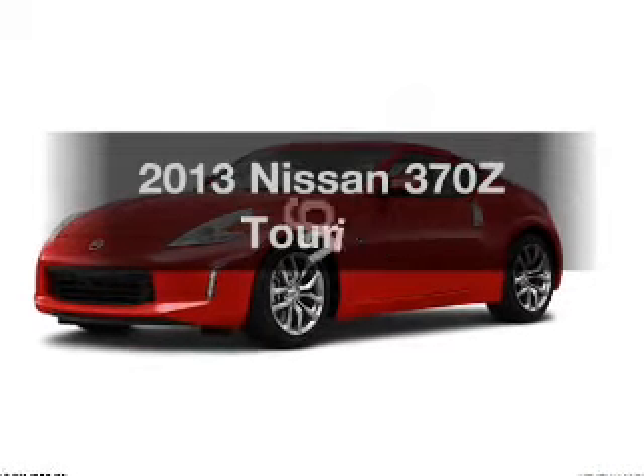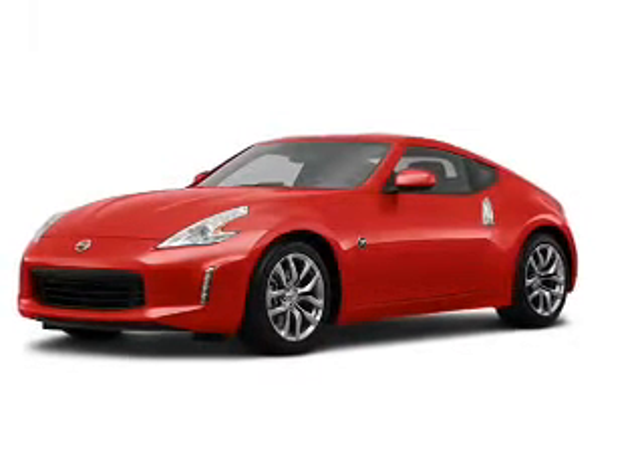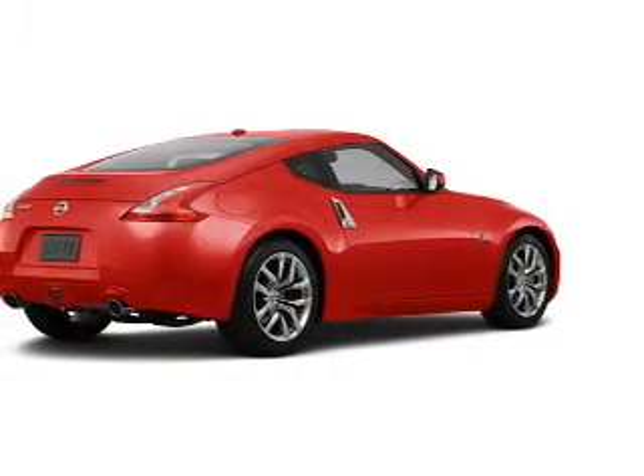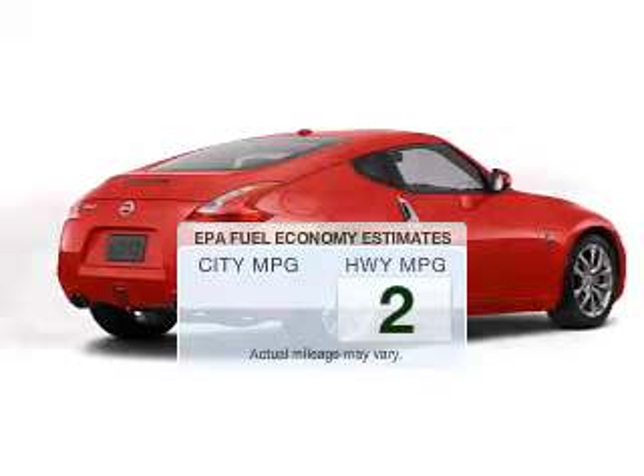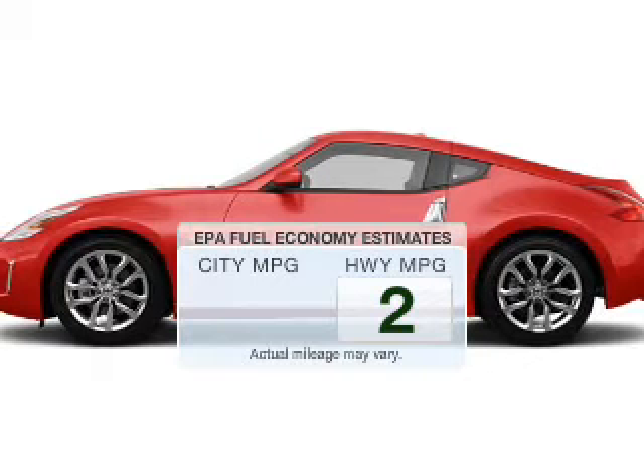Presenting the 2013 Nissan 370Z. If you're looking for a first-rate auto, this one could be yours today. Low emissions and the good fuel economy offered in this vehicle are important to you and the environment.